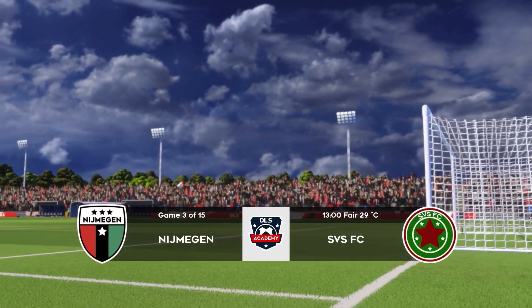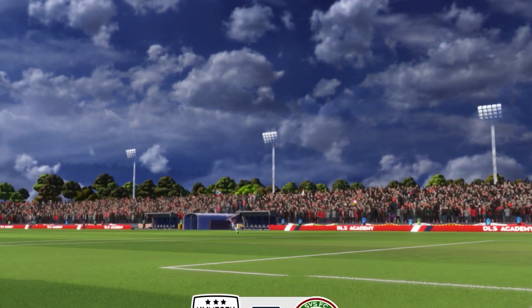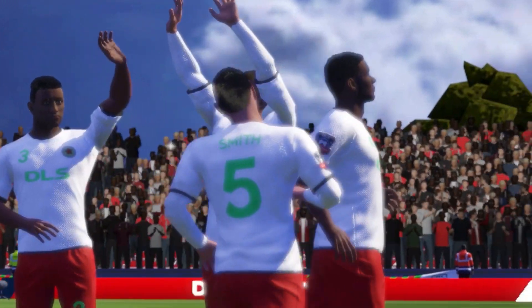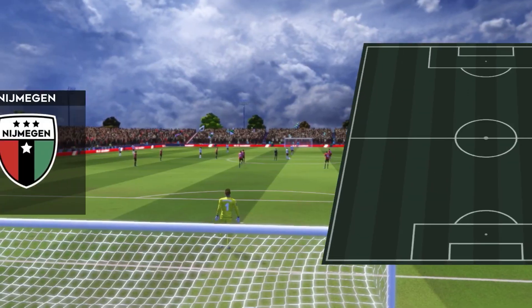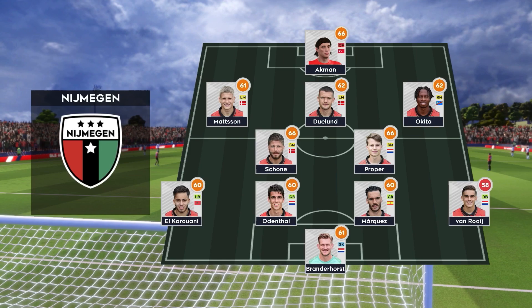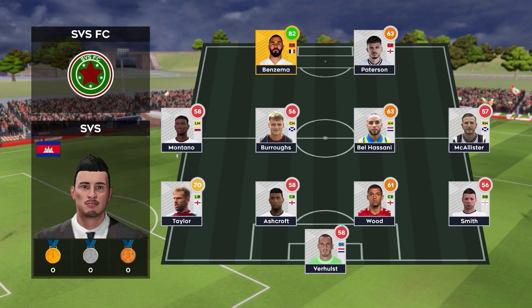Who'll go home with the points here today? A lot of talk before the match about how these two will line up. Let's see what the managers have gone with. They're going with five in midfield with a 4-5-1 set up. The team are lining up in a 4-4-2 formation.